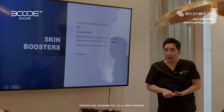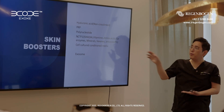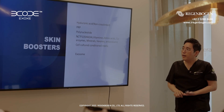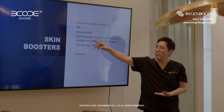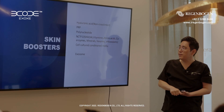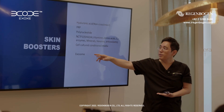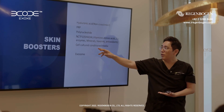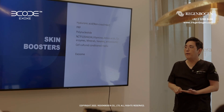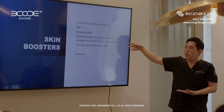We have tried the non-cross-linked hyaluronic acid and PRP treatment. Sometimes we mix the botox, the polynucleotide, and other products that have hyaluronic acid, vitamins, and et cetera. And sometimes I use cell culture — the conditioned media from the stem cell or the fibroblast. Many, many kinds of skin boosters.